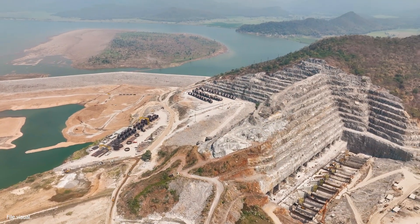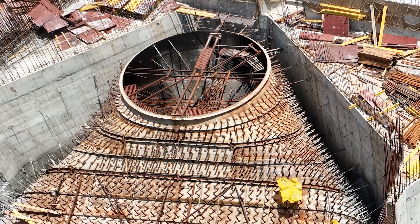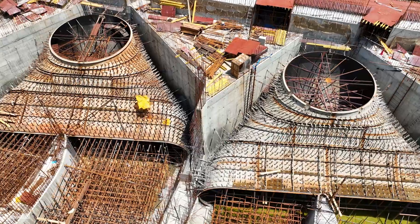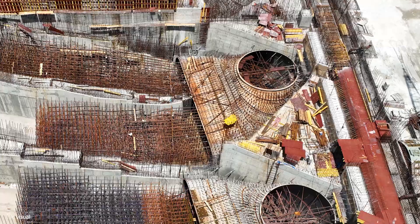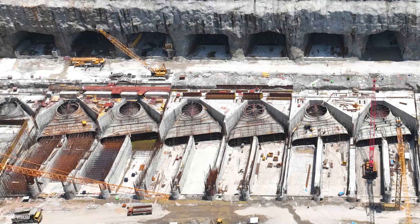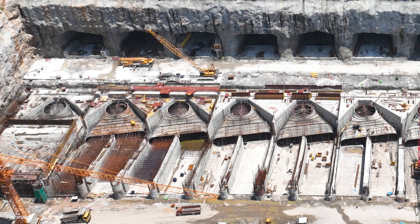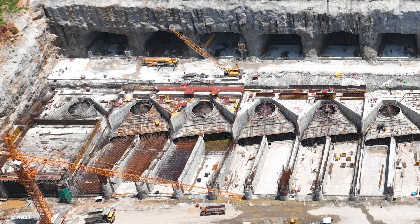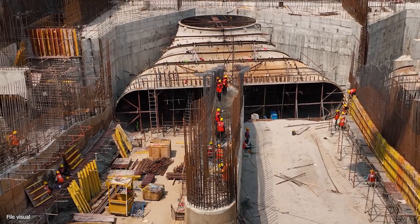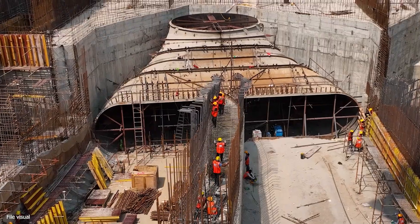This is the largest single power station in the Telugu states and will employ advanced Kaplan turbines for power generation. Remarkably, the project will have 12 units, each producing 80 MW of output per unit, setting a new record for power plants using Kaplan turbines in India. This high unit rating is the first of its kind achievement in the country, making the Polavara hydropower project unique.